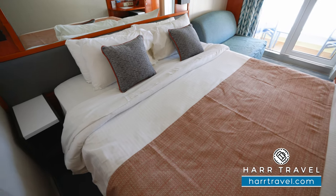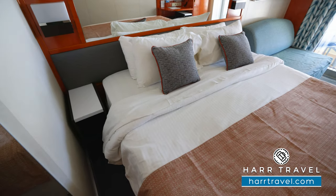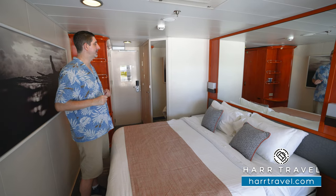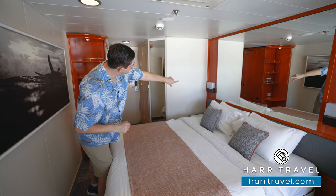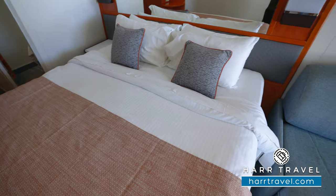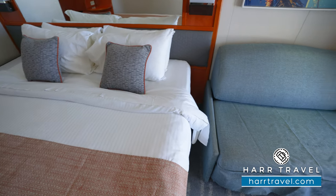Another great feature is that you can separate the bed into two twins if you prefer that configuration — in that case the nightstand would move to the middle. A really nice touch is that there's a USB charger built into both of those lamps so you can charge your devices overnight.